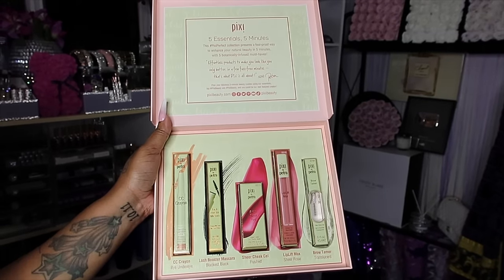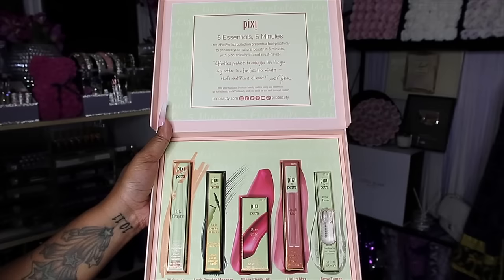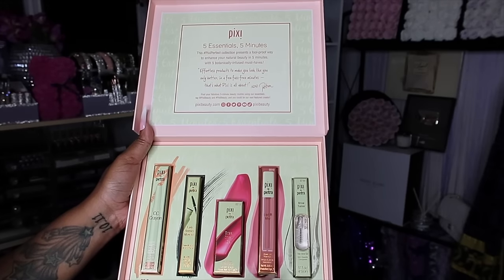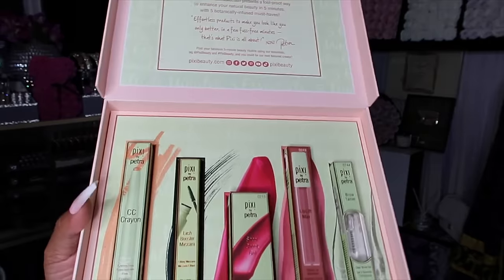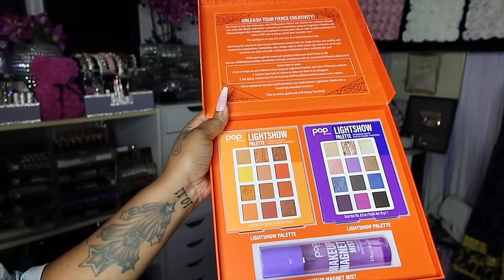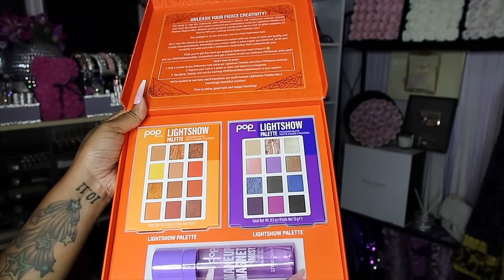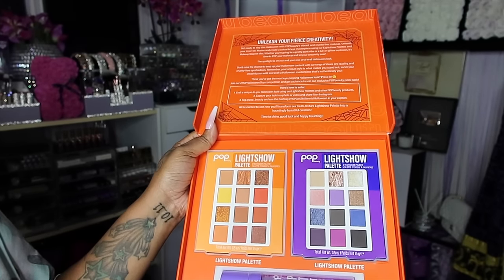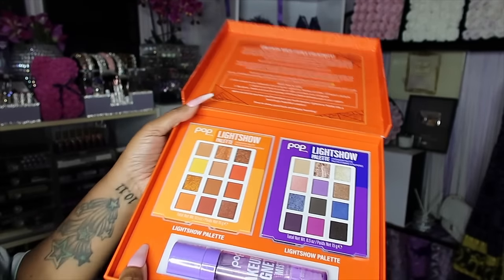Thank you so much Pixie — this is their 5 Essentials. You have their CC Crayon concealer which brightens under the eye, their Lash Boosting Mascara, Sheer Cheek Gel, Light Lift Mac which is a lip plumper, and their Brow Tamer in Clear. Then we got this one from Pop Beauty — if you didn't know, they are owned by the same people. I absolutely love this Makeup Magnet Mist. Y'all remember when I used to use it faithfully — I love it but when I ran out I just never repurchased it. They sent over the Light Show palette and two more palettes — First Fit and Slay.